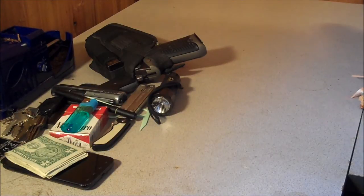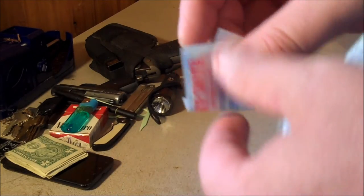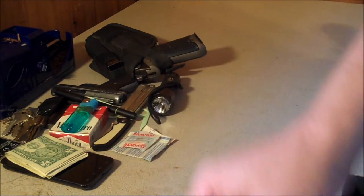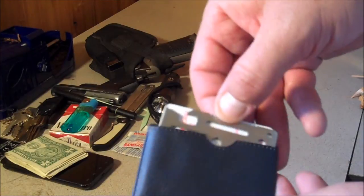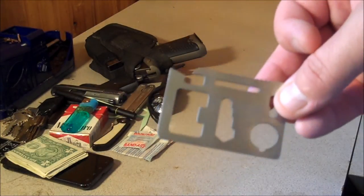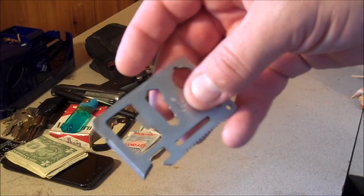Wallet. The thing about this — in my wallet I always keep some band-aids, a couple different sizes. Here's some really small ones, here's some big patchy ones. I always have them in my wallet. And I always have this kind of a little multi-tool in my wallet — a little multi-purpose pocket survival tool thing. It's got can openers on it, it's got a knife edge right here, it's got screwdrivers and rulers and cap openers.